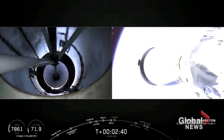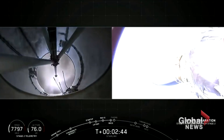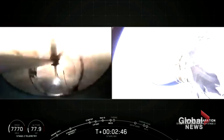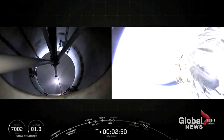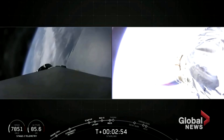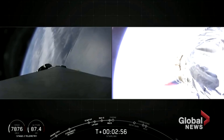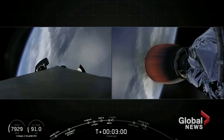MECO, stage separation confirmed — successful. MECO successful, stage separation confirmed, and it appears we have ignited that second stage engine for SES-1. Now we're just a few seconds from fairing deploy. This fairing has flown before on a previous mission.